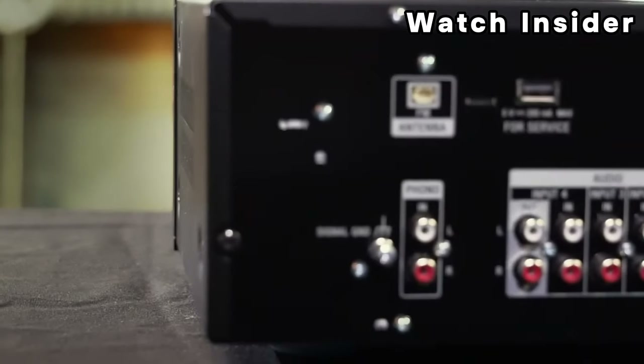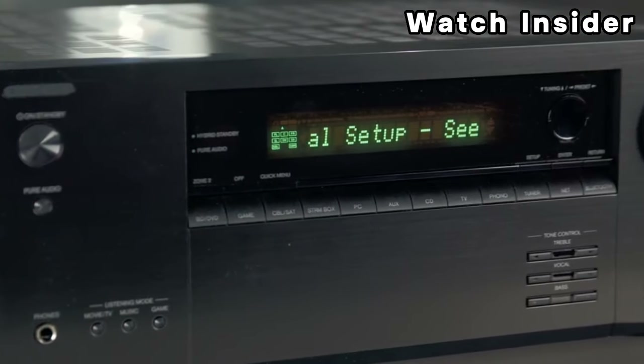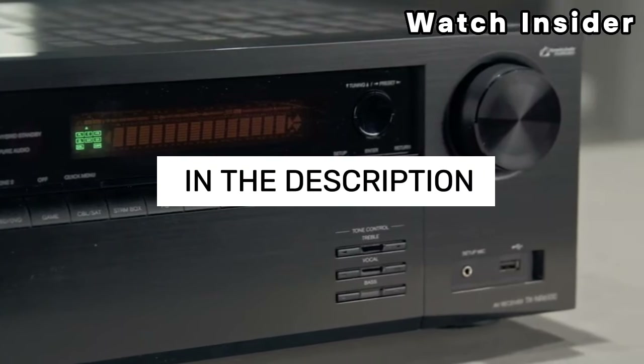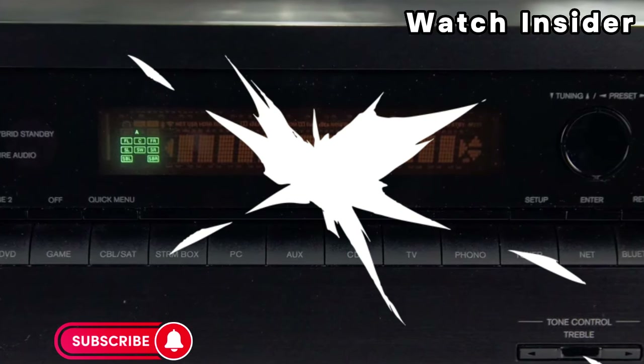Welcome fellow enthusiasts! If you are looking for the five best AV receivers, you are in the right place. As always, you can check pricing for any of these products in the description box down below. Like the video, comment, and don't forget to subscribe. Now let's get started.